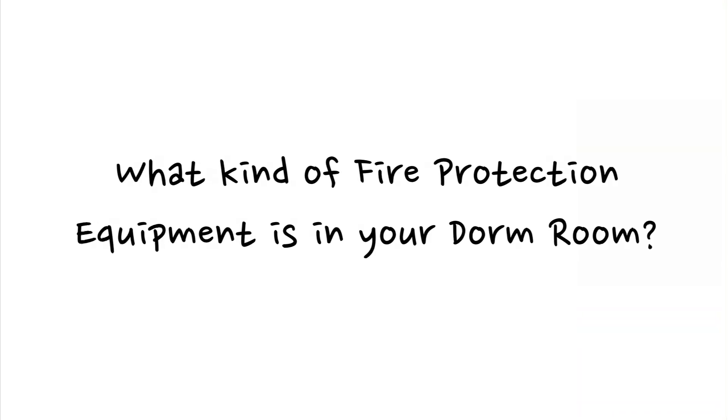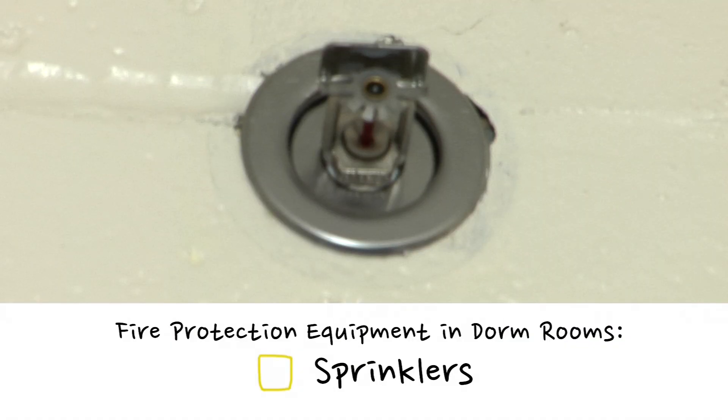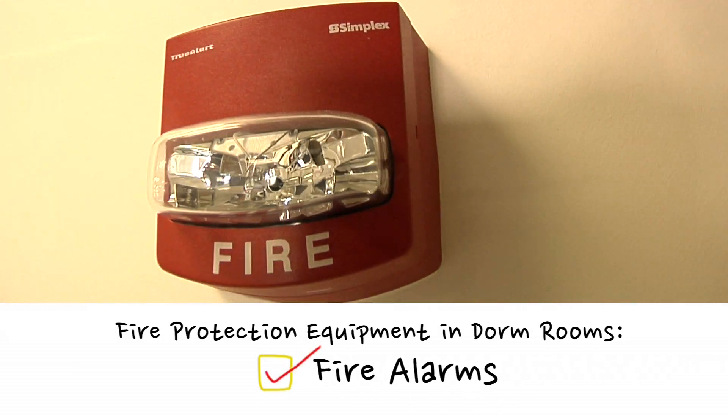What kind of fire protection equipment is in your dorm room? I think there are sprinklers, but I don't know about anything else. I think we have a smoke detector, but we took the batteries out because it was making a lot of noise and it's really annoying. We have sprinklers, smoke detectors, and fire alarms.